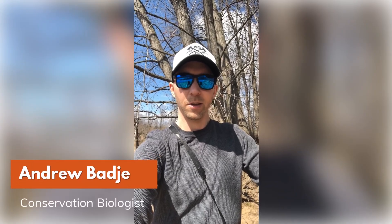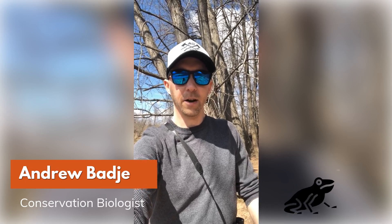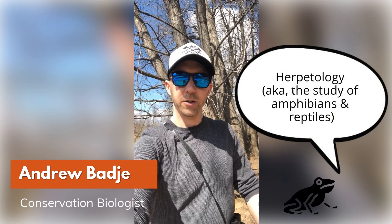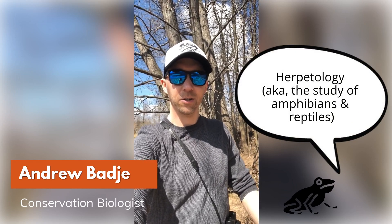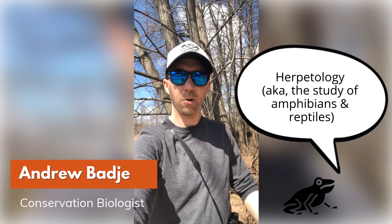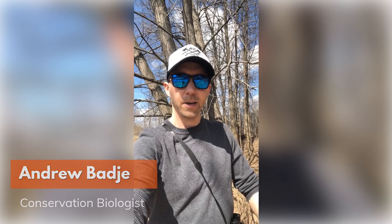Hello everyone, I'm Andrew Badgey with the Wisconsin Department of Natural Resources. I am a conservation biologist as well as avid herpetologist for the state, and I just wanted to share with you how us herpetologists check out things in the spring and go around looking for herps in and around wetland and aquatic habitats.